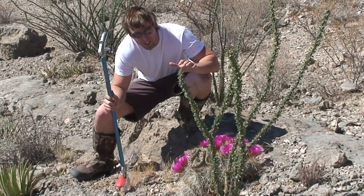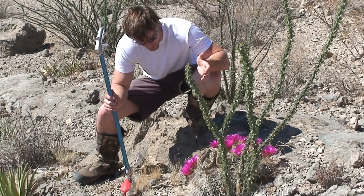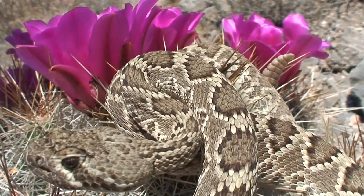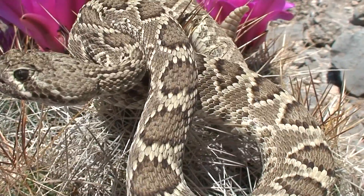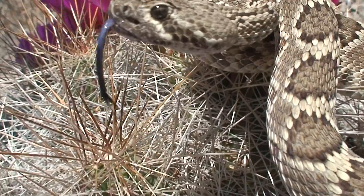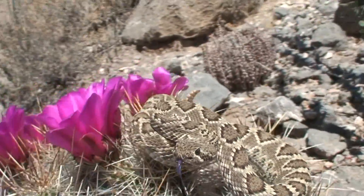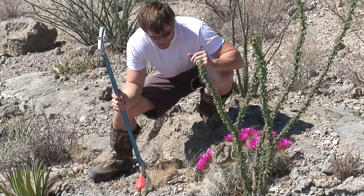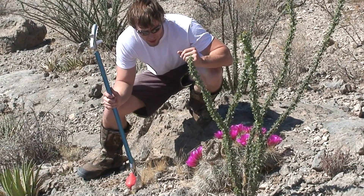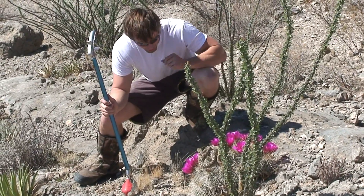These guys over here in the state of Texas are known as the green-faced Mojave because their color tint is a little bit greener. They have vertically elliptical slit pupils for great night vision, and they have fangs ranging from about half an inch to an inch long in a full grown adult. These guys get around three, maybe four feet — that would be a really big Mojave. They are typically smaller than a Diamondback but look extremely similar.